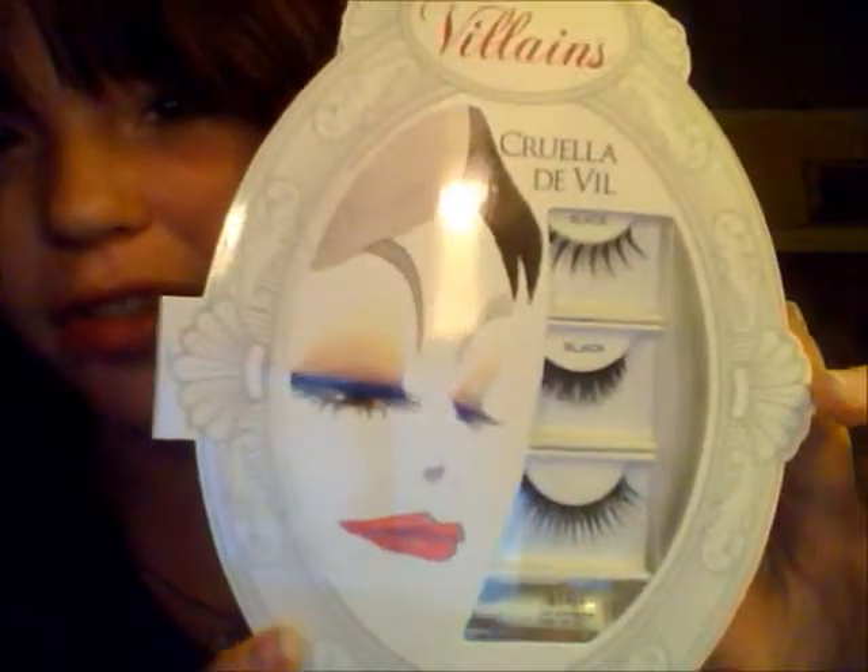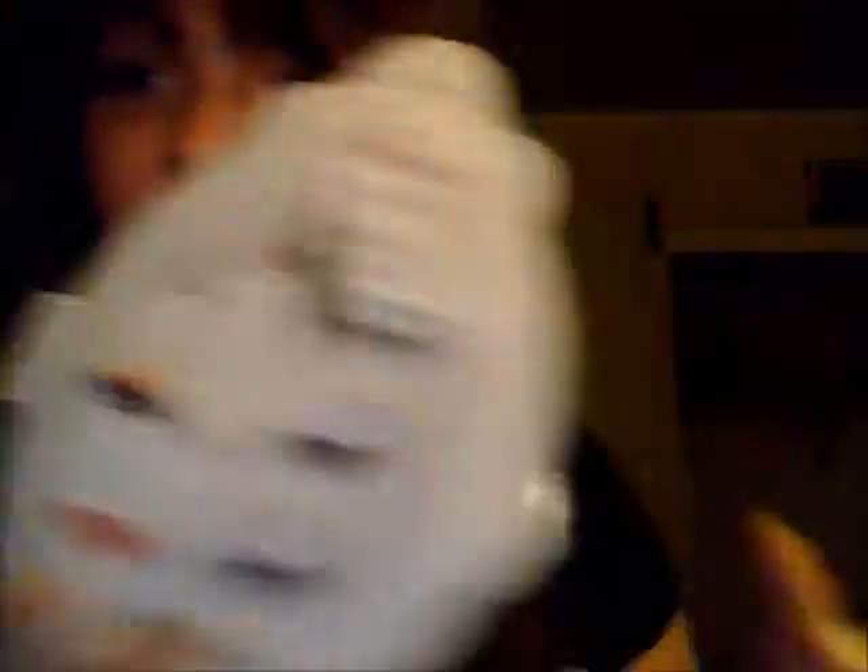I would like to suggest these eyelashes. They have many different types — it's like a Disney Villains thing. I think fake eyelashes really help a costume because when you wear a lot of makeup, you can't really see your little eyelashes, so fake eyelashes really help with that.